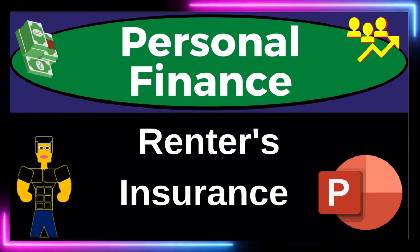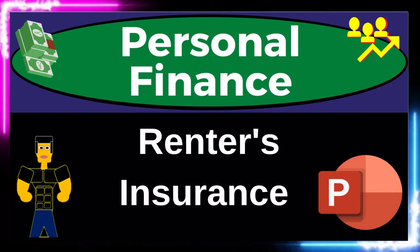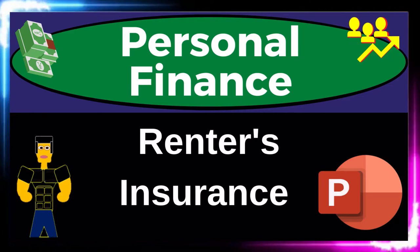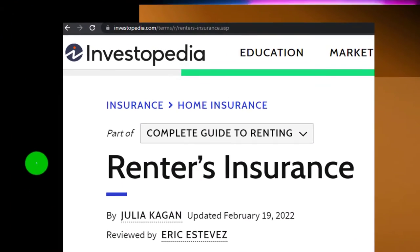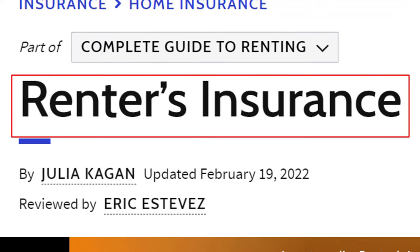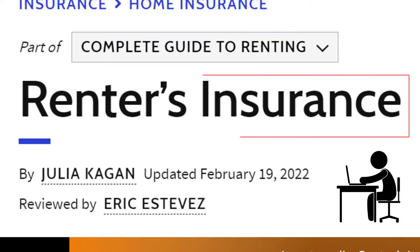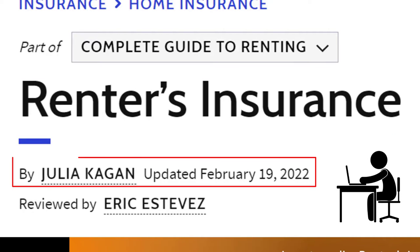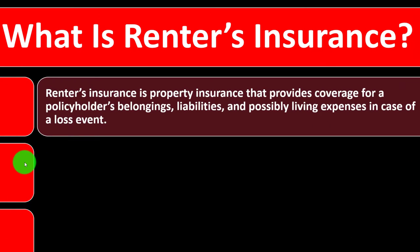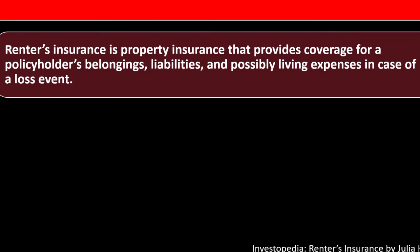Personal finance PowerPoint presentation on renter's insurance. Prepare to get financially fit by practicing personal finance. Most of this information can be found at Investopedia. This is by Julia Kagan, updated February 19, 2022.